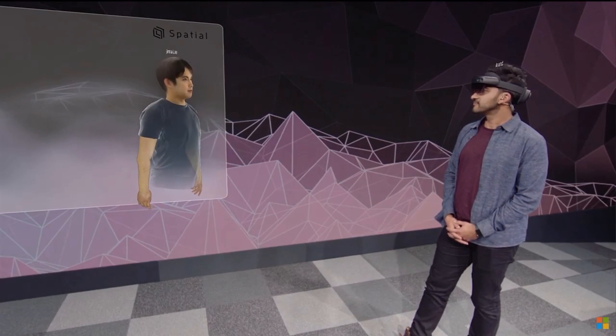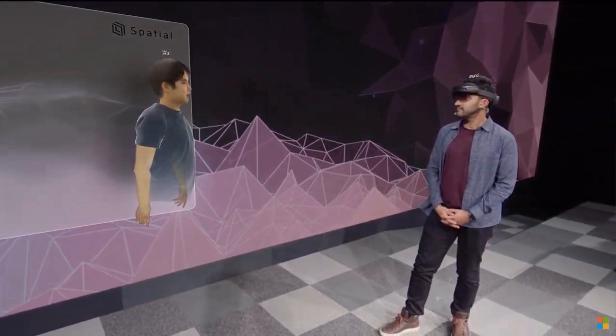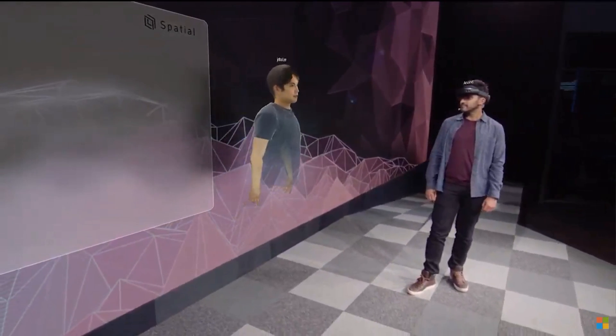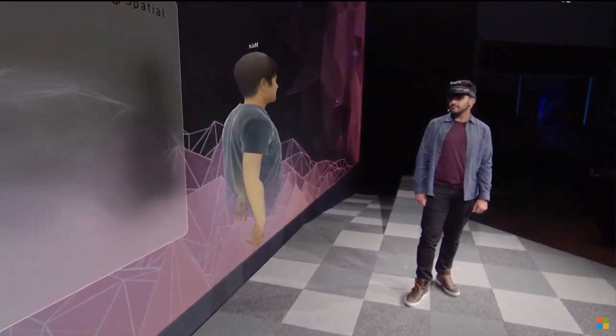Sure. I can see your lifelike avatar, which we generate in seconds from a 2D photo, and we can walk around the stage with spatial audio and use this whole space around us to collaborate as if we're all here together in the same room.